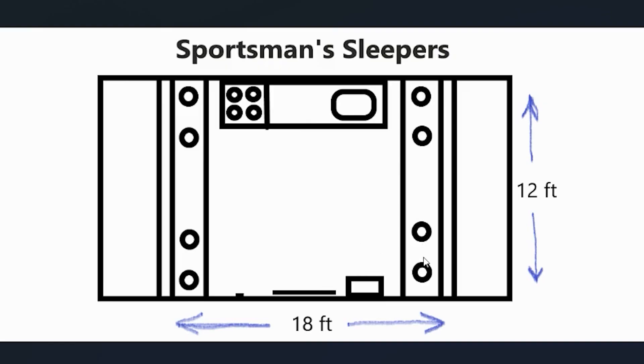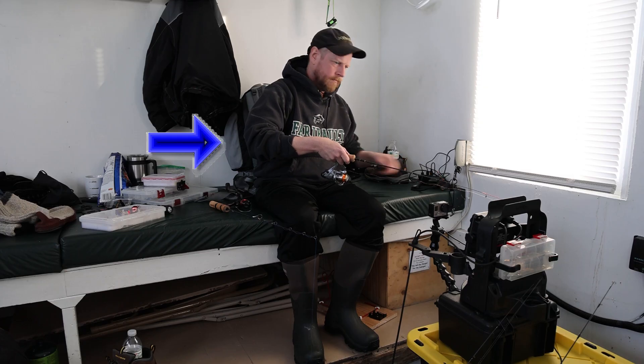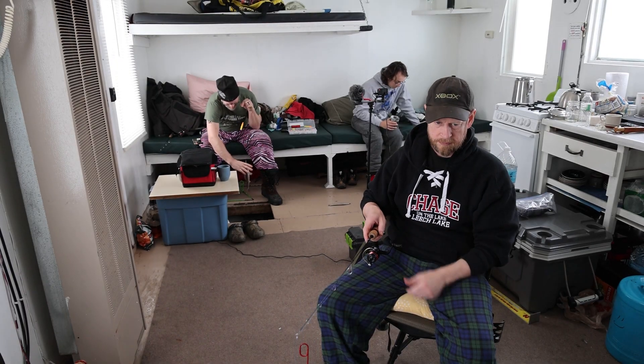Sportsman's charges per person, not per house. On the bottom bunks that go all the way across with the pad, you can choose to sit on those facing each other while fishing — which is what we usually do — and you'll probably want to bring something for back support. Or you can bring a chair, or they often have folding chairs that you can set up in the middle of the house and fish back to back. It's really up to you.